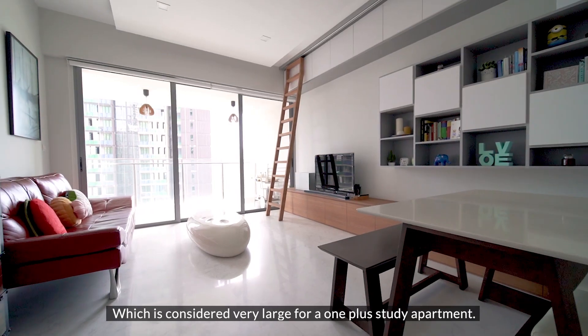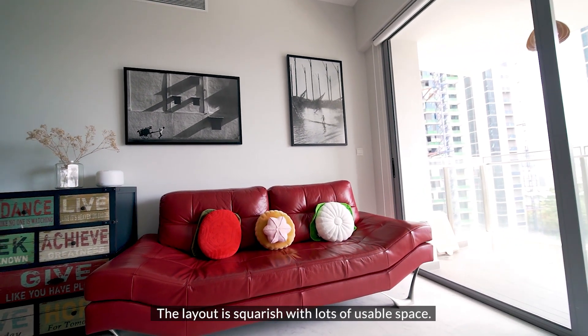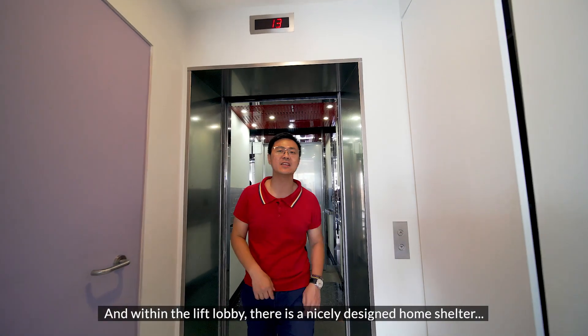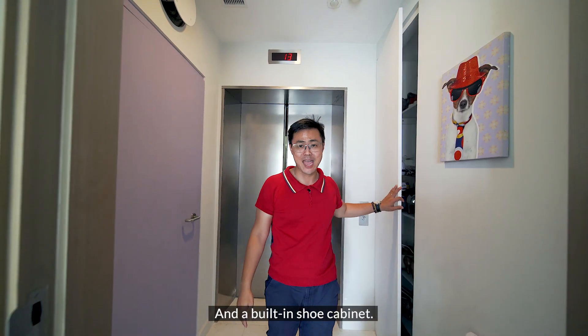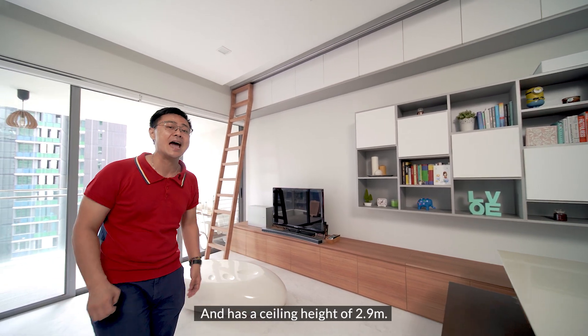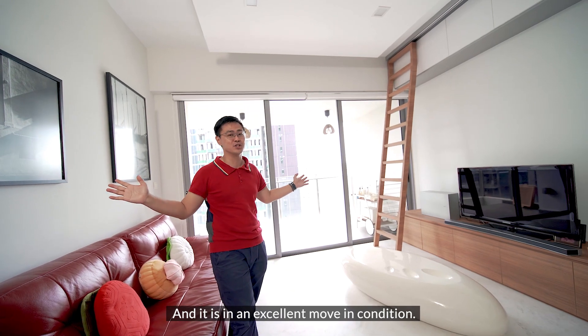This unit comes with a luxury size of 850 square feet with a private lift, which is considered very large for a one-plus-study apartment. The layout is squarish with lots of usable space. It comes with a private lift, and within the lift lobby there's a nicely designed home shelter and built-in shoe cabinets. The unit has marble flooring that's very well maintained, a ceiling height of 2.9 meters, and is in excellent move-in condition.